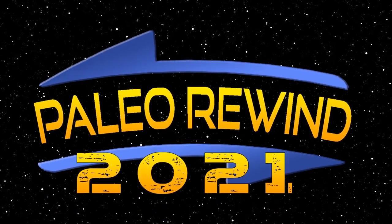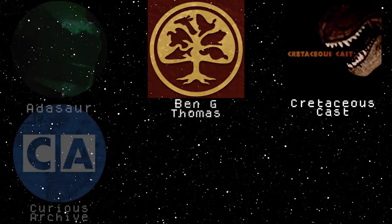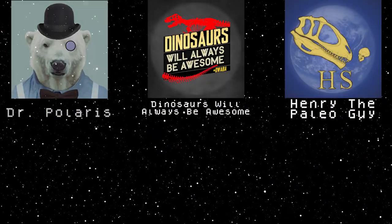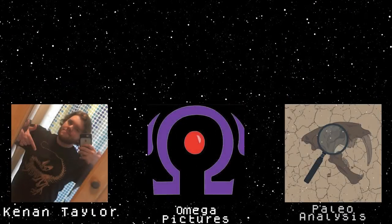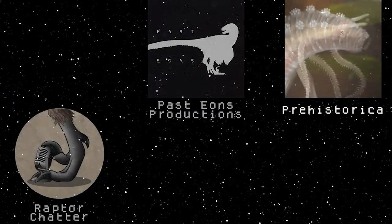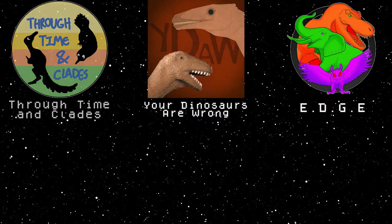And that's a wrap on Paleo Rewind 2021. I hope you enjoyed! If you'd like to see the rest of the episodes, check out each creator in the description below. And if you enjoyed my lovely personality and narration, consider subscribing. If the interest is there, I'll certainly cover more Paleo videos in the future. Remember to check the completed Paleo Rewind on Edge's channel tomorrow, and continue to explore the biodiverse.